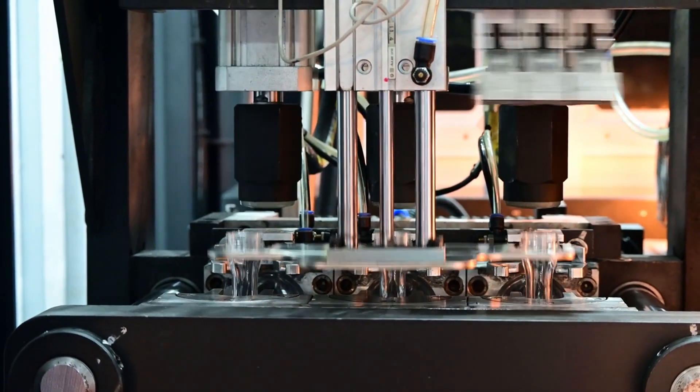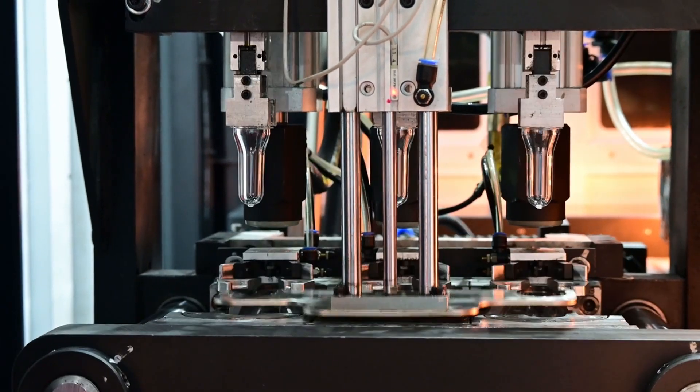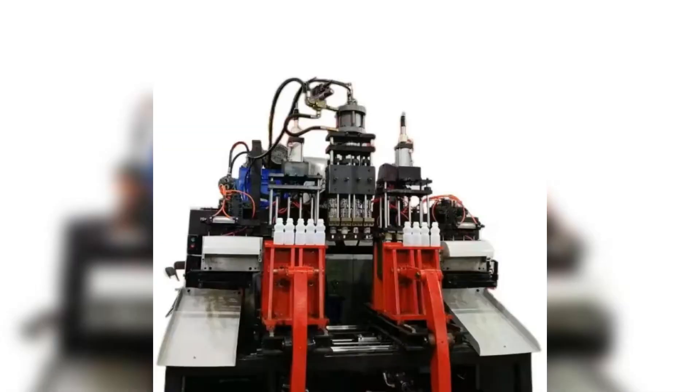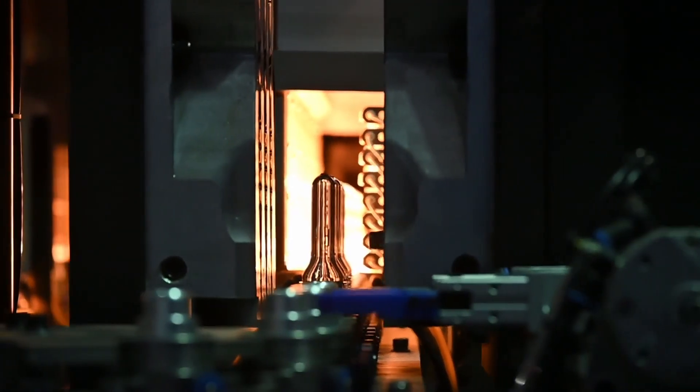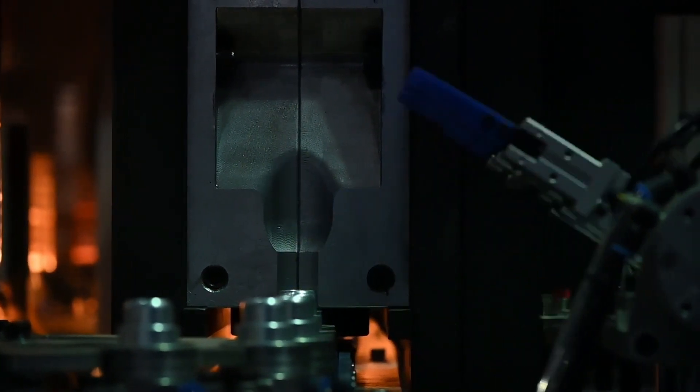Welcome to the future of manufacturing with our automatic blow molding machines, revolutionizing the production of plastic products. Discover how these machines provide precision and efficiency, producing high quality plastic bottles and containers seamlessly. From simple bottles to complex containers, our machines mold everything with unmatched accuracy and speed.